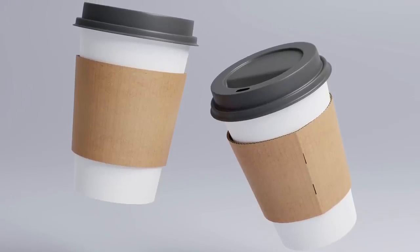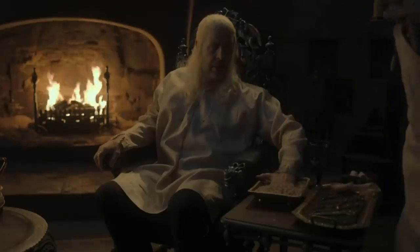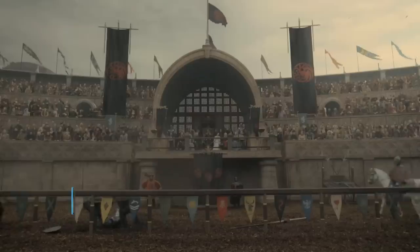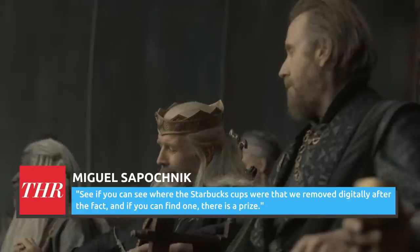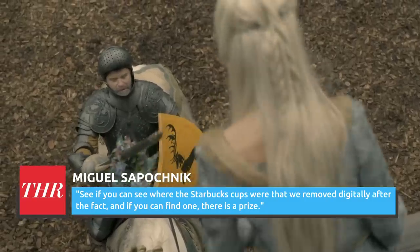Game of Thrones said goodbye to the coffee cup, and it seems that House of the Dragon will follow suit. It won't be long before the image will be scrubbed from the internet. Viserys' maggot-eaten fingers will be digitally erased as was always intended. And as executive producer Miguel Sapochnik explained to The Hollywood Reporter, the Westeros crew maintain a sense of humor about such mishaps. He challenged viewers: See if you can see where the Starbucks cups were that we removed digitally after the fact. And if you can find one, there is a prize.